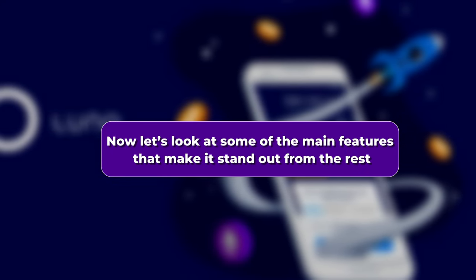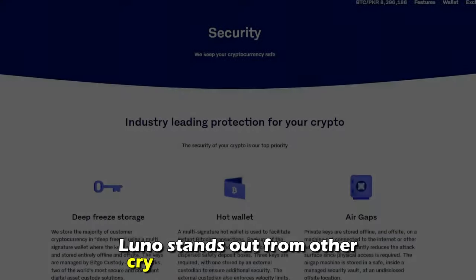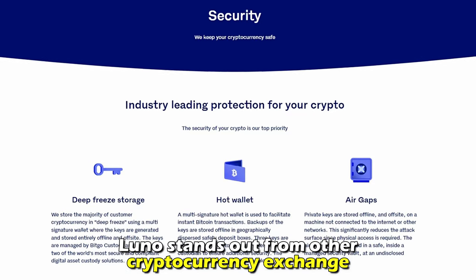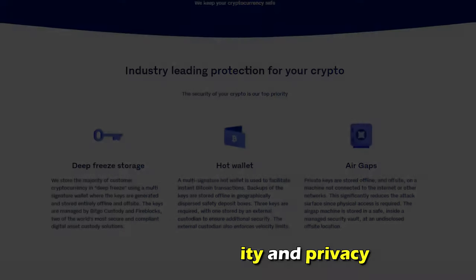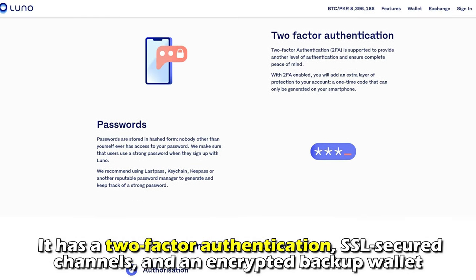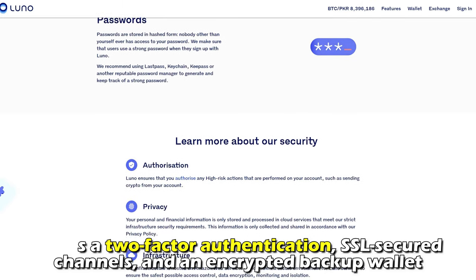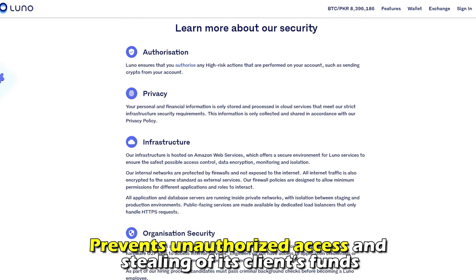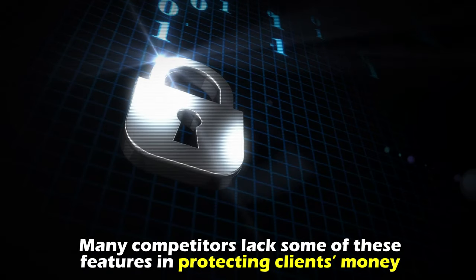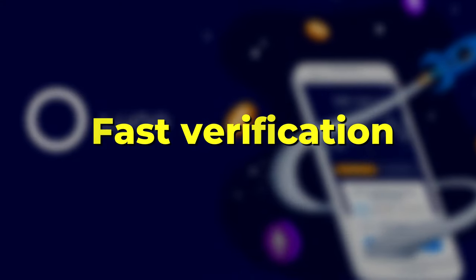Now let's look at some of the main features that make it stand out. Security: Luno stands out from other cryptocurrency exchange companies due to its security and privacy. For instance, it has two-factor authentication, SSL secure channels, and an encrypted backup wallet that prevents unauthorized access and stealing of clients' funds. Many competitors lack some of these features.